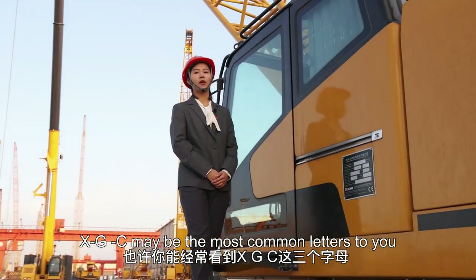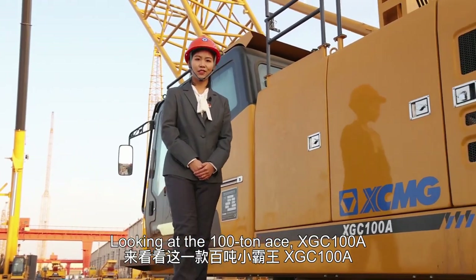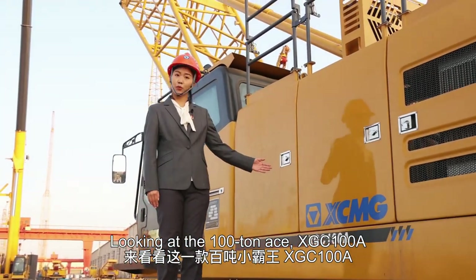XGC may be the most common letters to you if you are familiar with our products. Looking at the XGC-100A: